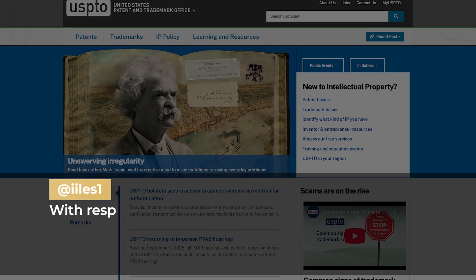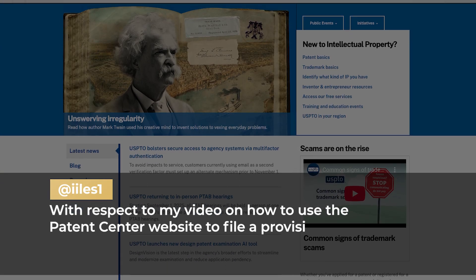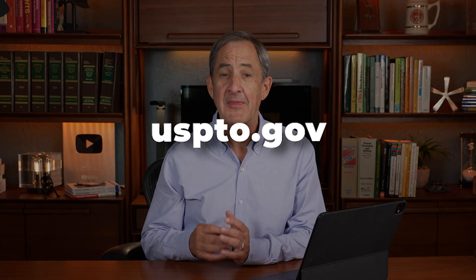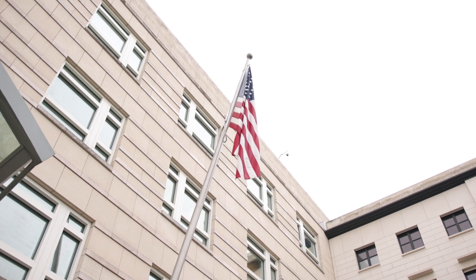The first question asks, with respect to my video on how to use the Patent Center website to file a provisional patent application, is that patent application just for the USA? When using the Patent Center portal at USPTO.gov, yes, this patent application is just for the United States. The patent application that you file here is not useful in other countries. When the patent issues, your patent is only going to be valid for stopping infringement in the United States and not in other countries.